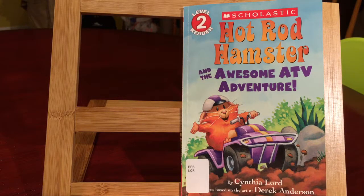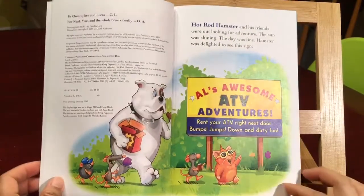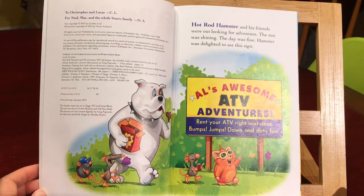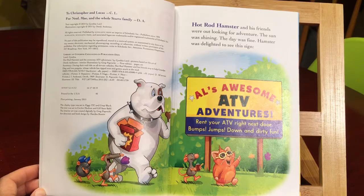Hot Rod Hamster and the Awesome ATV Adventure by Cynthia Lord. Hot Rod Hamster and his friends were out looking for adventure. The sun was shining, the day was fine. Hamster was delighted to see this sign: L's Awesome ATV Adventures — rent your ATV right next door. Bumps, jumps, down and dirty fun.